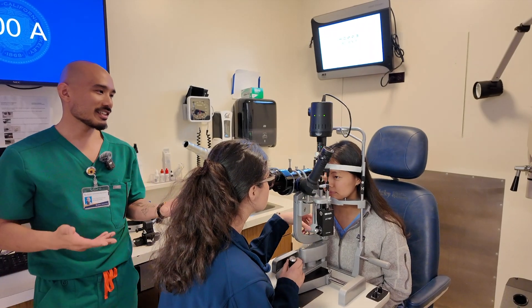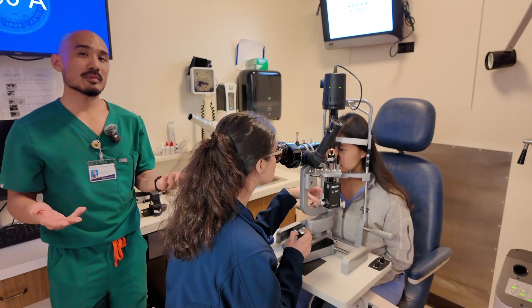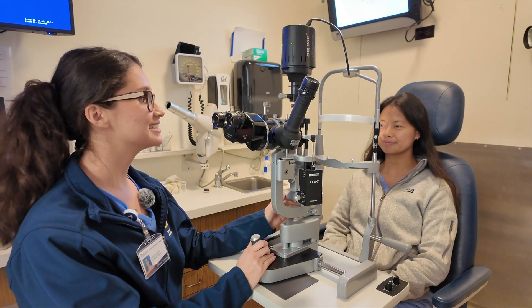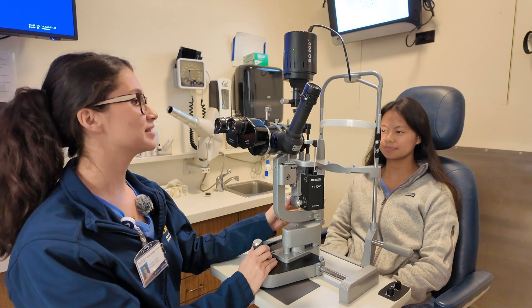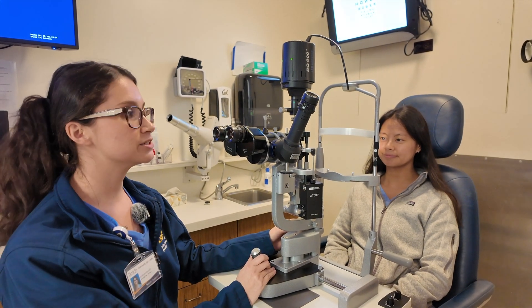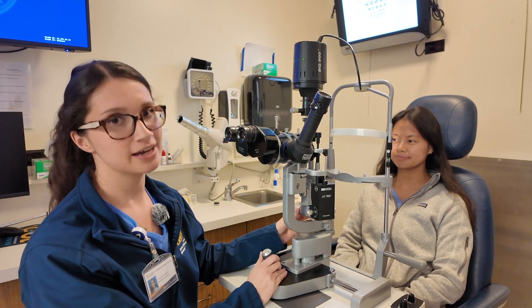Here we are with Joseline and Emma in one of our individual pods, which recreates the setting of an exam room. Today I'm practicing slit lamp on my classmate Emma. The slit lamp is just a fancy name for a microscope that allows me to look at the anterior structures of the patient's eye.